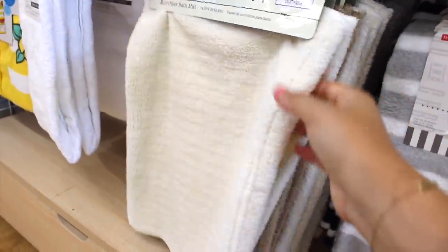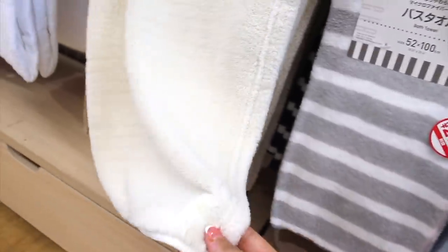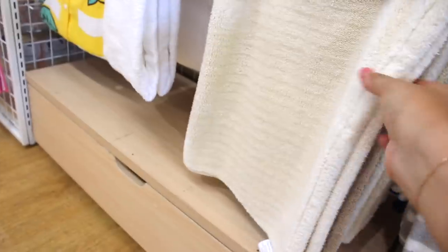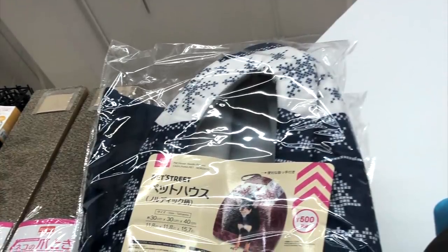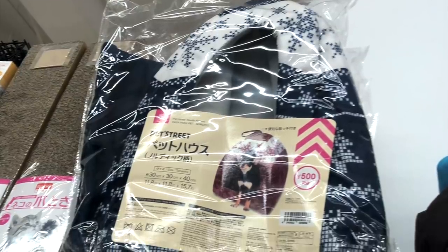Here we have some microfiber bath mats — this is like the perfect liner for a litter box if you want to be eco-friendly. You can buy a ton of these and throw them in the wash when you're cleaning out the litter box. I would even just give one to Lennon as a blankie she can toy around with. Look how cute this is — it's like the perfect size, and it comes with two! I also want to point out that the last time I went to Daiso I saw cute little dog beds and hidey houses, though stock will vary depending on when you go.